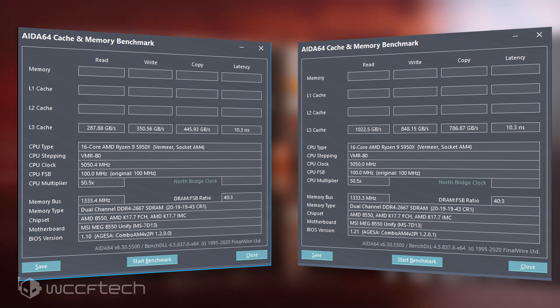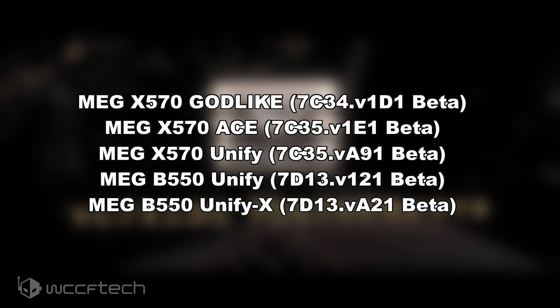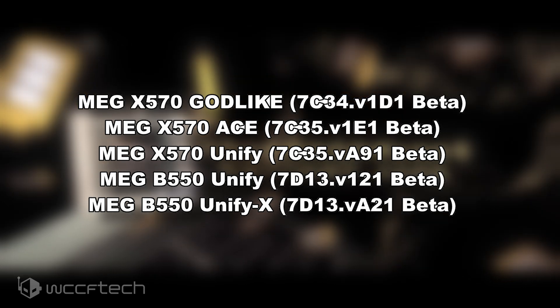MSI has initially rolled out the AGESA 1.2.0.1 firmware on the following 500 series motherboards: the X570 Godlike, the X570 Ace, the X570 Unify, the MEG B550 Unify, and the MEG B550 Unify X.